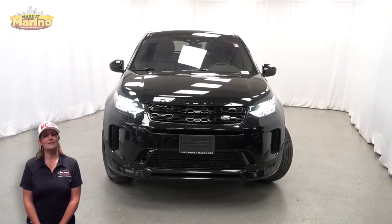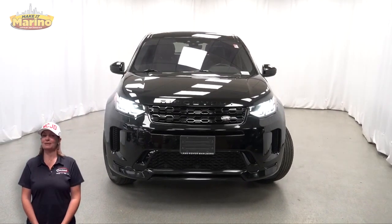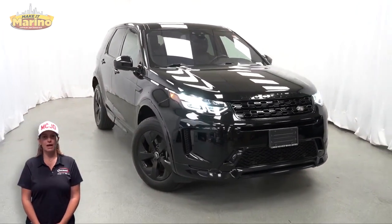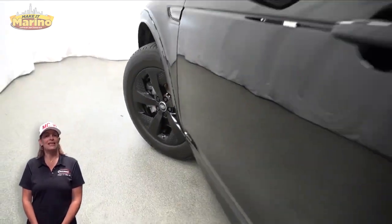Have you been searching for the perfect SUV with safety and reliability without breaking the bank? We'll take a look at this 2020 Land Rover Discovery Sport SE Dynamic in black with HID headlamps.